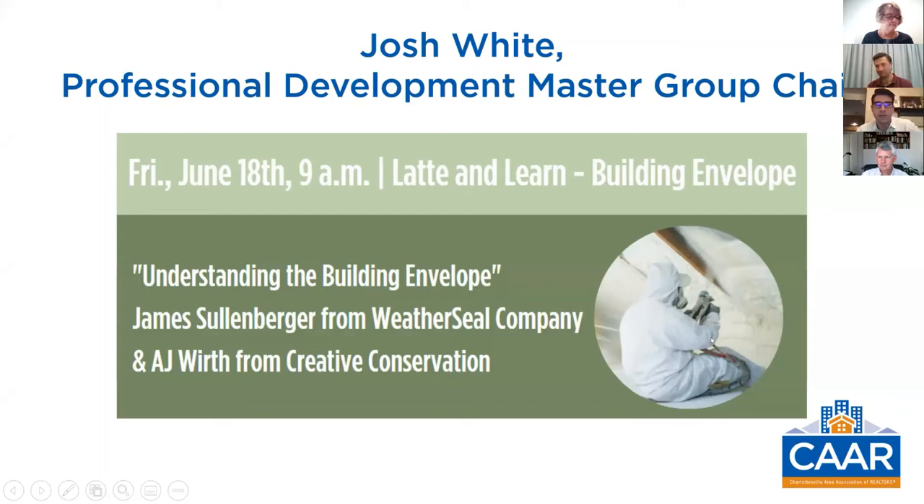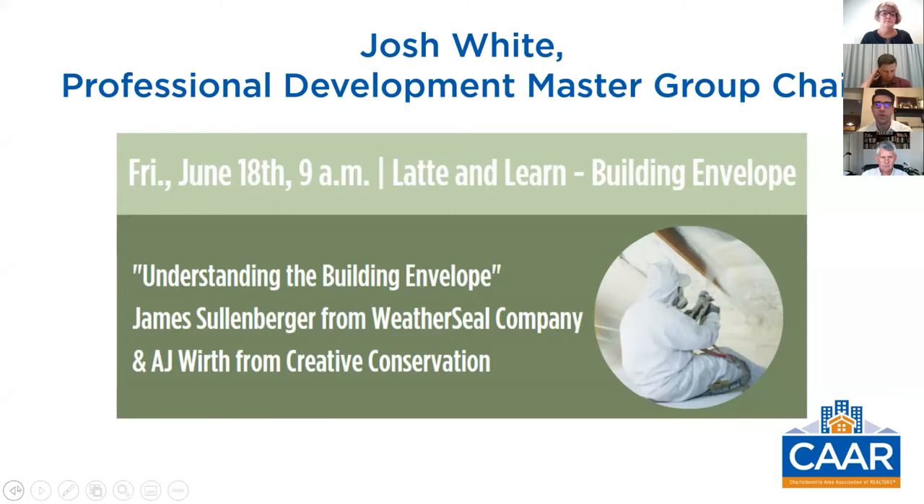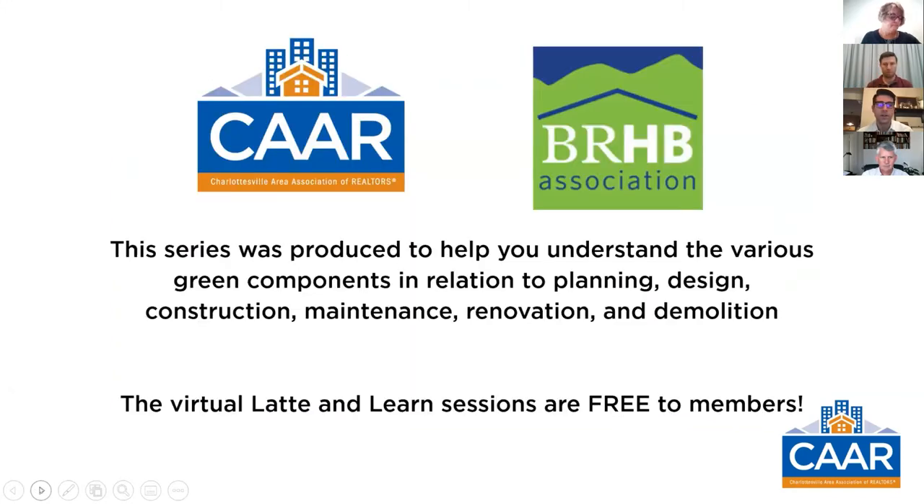Everyone, we're glad you're here. Thanks for taking your time this morning on a Friday to join us for Latte and Learn. I'm excited for this morning. I'm Josh White. I'm the CAR Professional Development Master Group Chair this year, and I'm welcoming you to the June Latte and Learn. Both the CAR Professional Development Master Group and also the Blue Ridge Home Builders Association are excited to continue the green building series today.